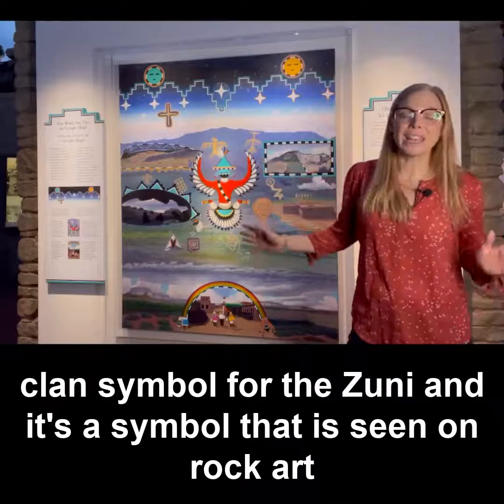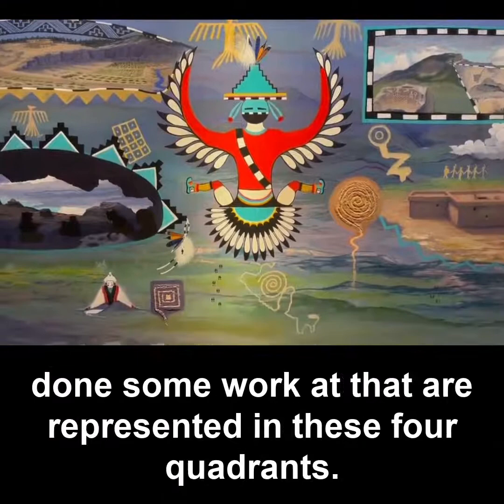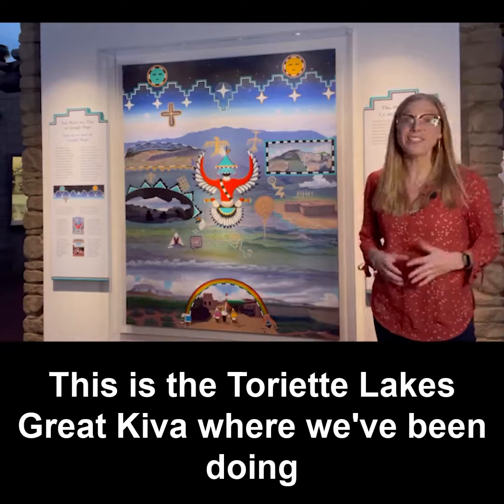The Thunderbird is a symbol seen on rock art in this region, and that rock art panel is represented here in the map. These are actually four different archaeological sites that we've done some work at, represented in these four quadrants — just a completely different way of conceptualizing the world from a Zuni perspective.